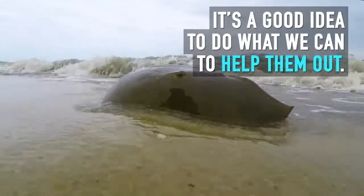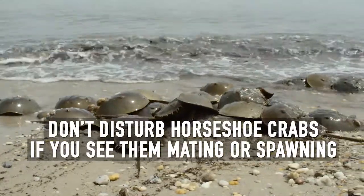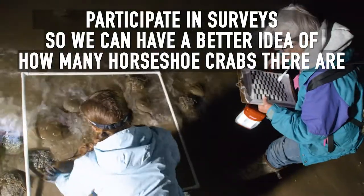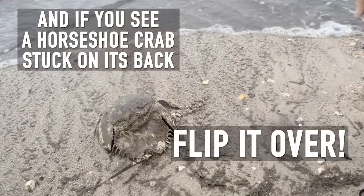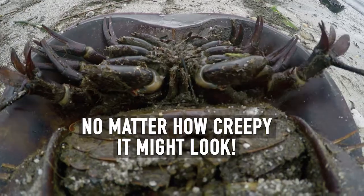It's a good idea to do what we can to help them out. Don't disturb horseshoe crabs if you see them mating or spawning. Participate in surveys so we can have a better idea of how many horseshoe crabs there are. And if you see a horseshoe crab stuck on its back, flip it over. It's the least you can do for the creature that's had your back, no matter how creepy it might look.